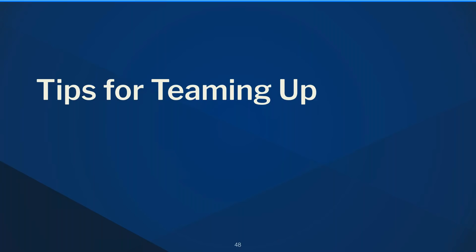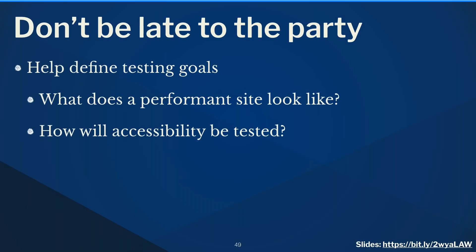To close, some tips for teaming up between QA and front-end. First: don't be late to the party. Project managers often bring testers in at the very end after the site is built — don't accept that. Testing should be involved throughout. Early on, help define testing goals: what does a performant website actually look like — three seconds? Five seconds? How will we test accessibility — validators or real users with disabilities?